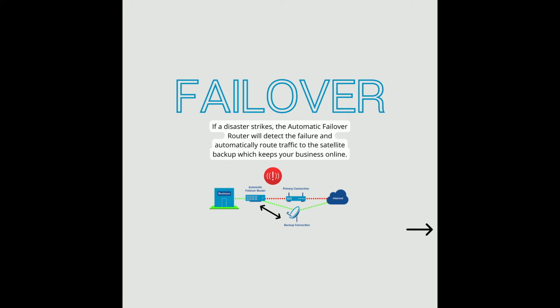Failover: if a disaster strikes, the automatic failover router will detect the failure and automatically route traffic to the satellite backup, which keeps your business online.